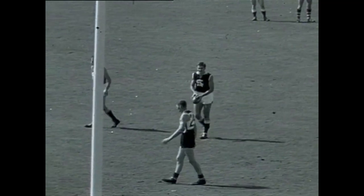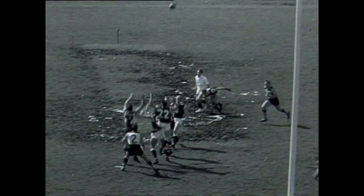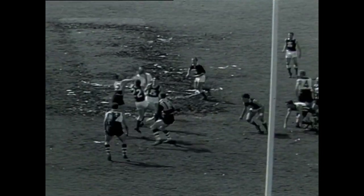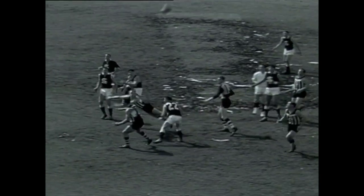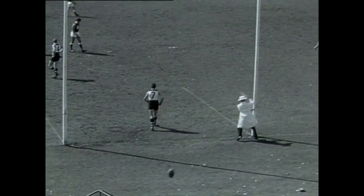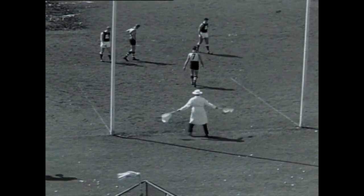Ten minutes into the first quarter and South Adelaide with another opportunity. Alexander shooting in — it's going to fall short of goal. Up they go, comes down off the hands of the pack. Darley has it, handballs out. White tries to gather it in. Here's a kick in by Backman and Backman has scored the first goal of the match — it goes to South Adelaide and South Adelaide lead.